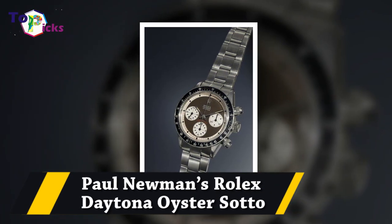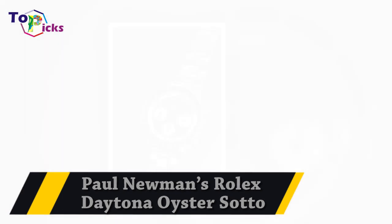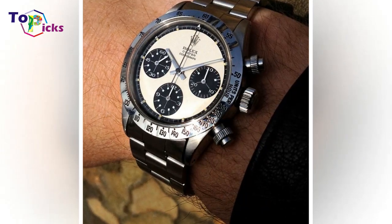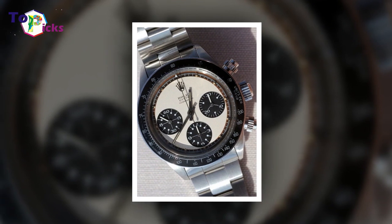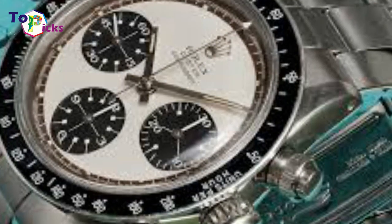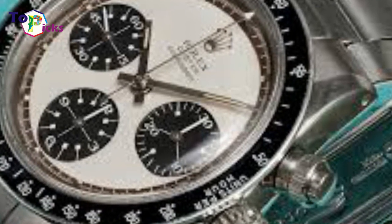Paul Newman's Rolex Daytona Oyster Sotto carries Reference 6239. It was sold in 2016 at the Phillips auction event for $1.95 million.